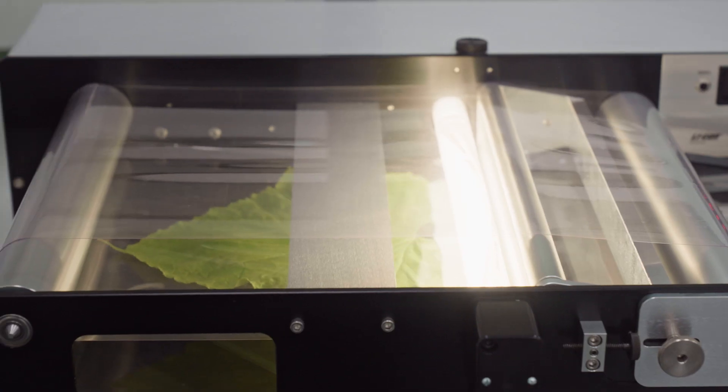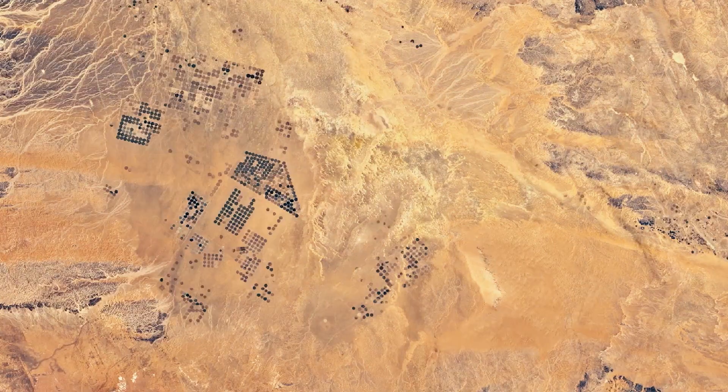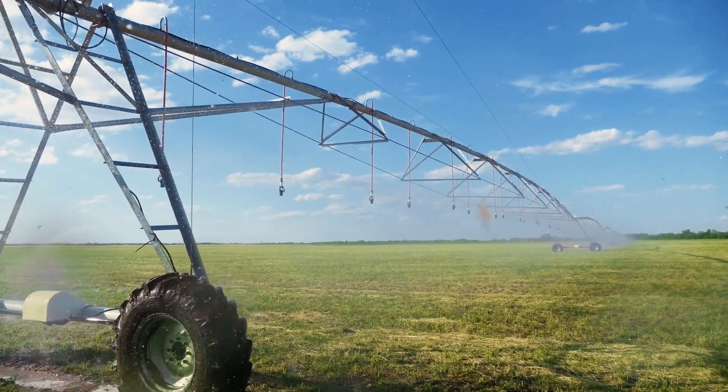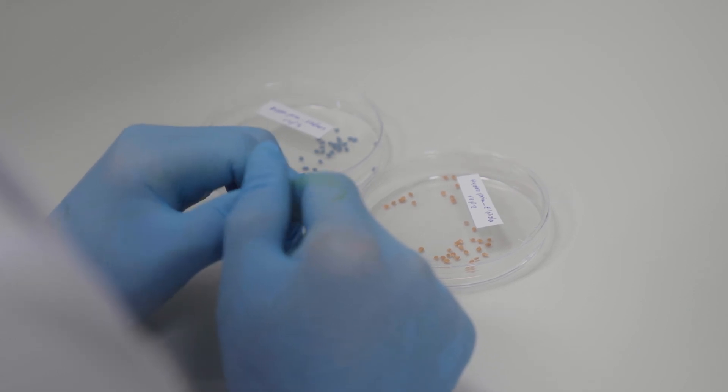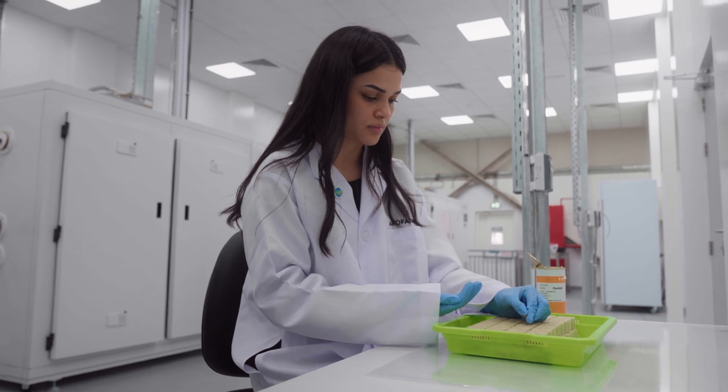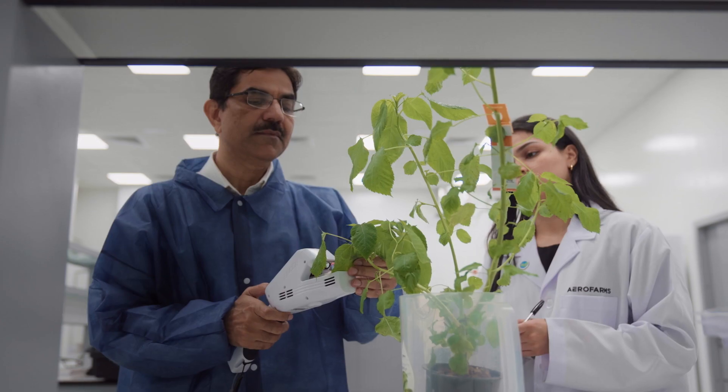Agriculture is one of the most latent industries to start digitizing and relying on new technologies, whether it's satellite imaging, drones or smart irrigation systems — all of these are very critical for the enhancement of food production. We utilize lots of data collection to guarantee the healthiness of our plants, tracking them in real time, making sure from seed to harvest that we know everything throughout that life cycle.